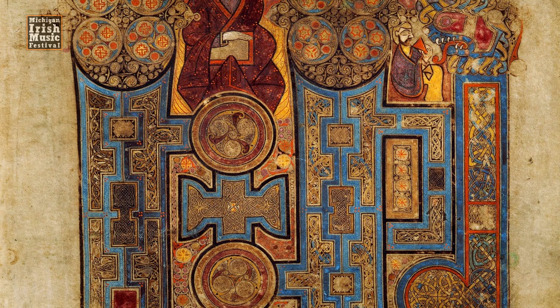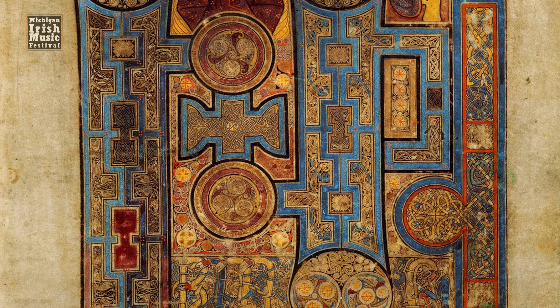The majority of the pages in the Book of Kells are adorned with beautiful imagery, sometimes with the text weaving in with pictures of animals and birds and figures.